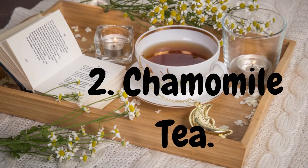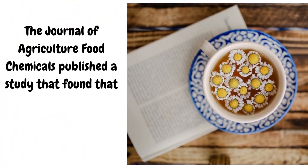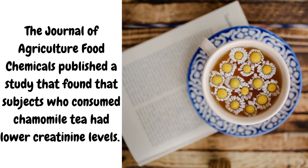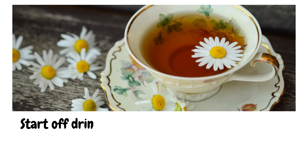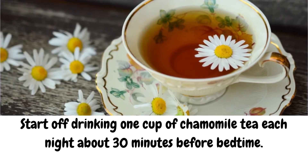2. Chamomile Tea. The Journal of Agriculture and Food Chemistry published a study that found that subjects who consumed chamomile tea had lower creatinine levels. This natural tea also works as a mild sedative and will help you sleep at night. Start off drinking one cup of chamomile tea each night about 30 minutes before bedtime.